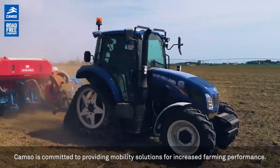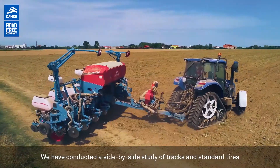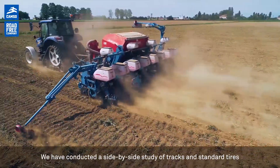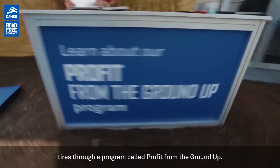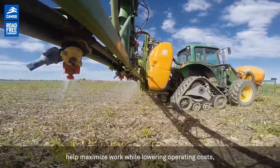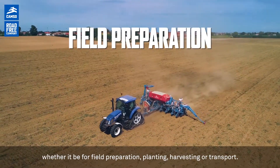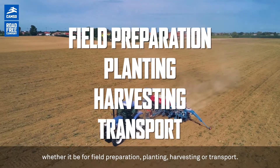CAMSO is committed to providing mobility solutions for increased farming performance. We've conducted a side-by-side study of tracks and standard tires through a program called Profit from the Ground Up. CAMSO tracks and track systems help maximize work while lowering operating costs, whether it be for field preparation, planting, harvesting, or transport.